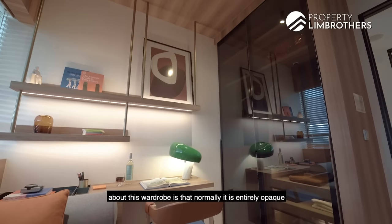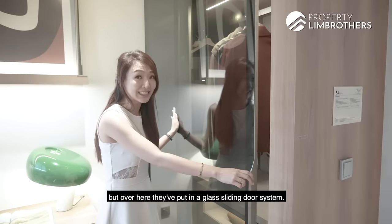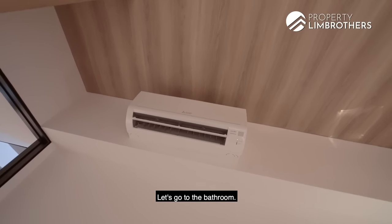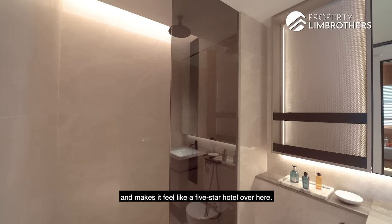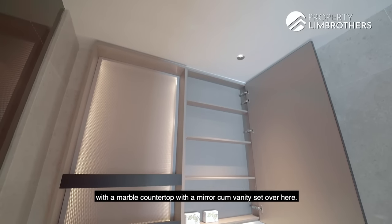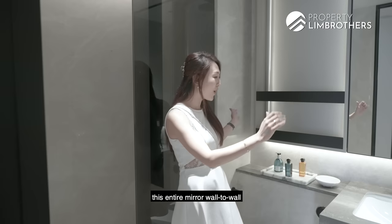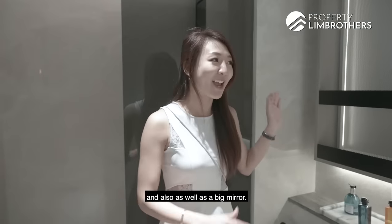Something unique about this wardrobe is that normally it would be entirely opaque, but here they've put in a glass sliding door system that comes with a light, so it feels like a walk-in wardrobe feature. Mitsubishi Electric aircon is also provided. The bathroom is done up with top-of-the-line Geberit fittings and faucets, making you feel like you're in a five-star hotel. It has a marble countertop with a mirror-cum-vanity set. Personally, what I would do is flush out the mirror wall to wall, keep the cove lighting, and still have a full vanity cabinet. Something special about this bathroom is the dark grey glass shower panel rather than the usual transparent glass.